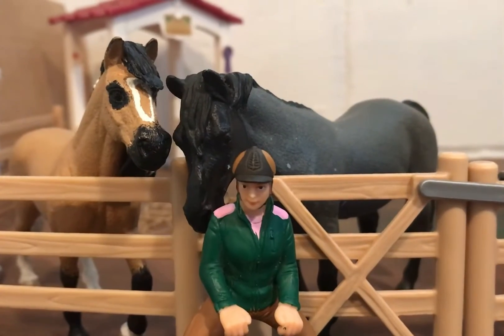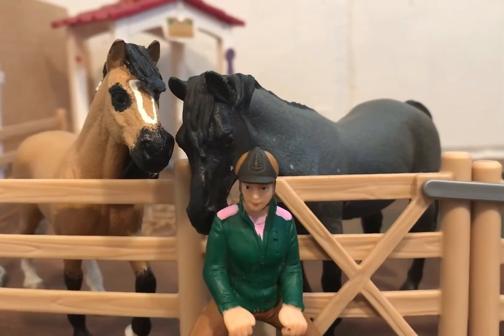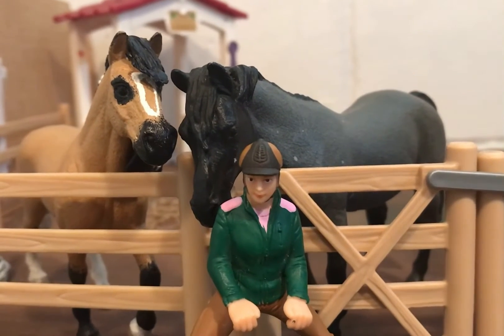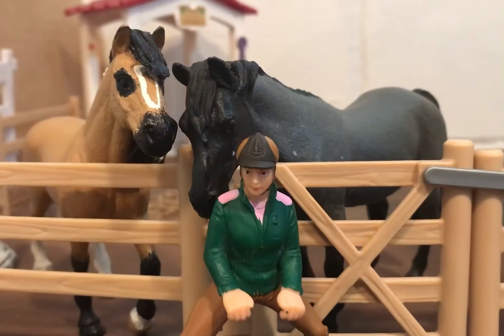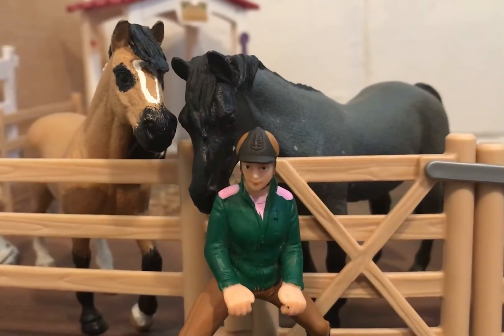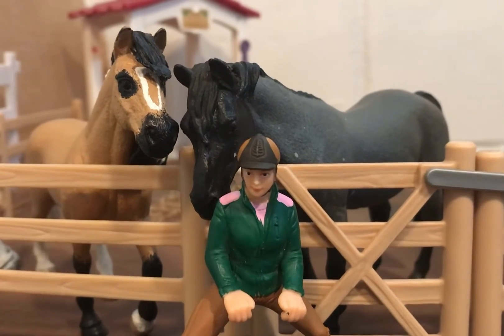Knock that off, Trusty. I'm so excited to borrow this tack set because I'm kind of surprised my friend's letting me use it considering she just got it like a week ago. It's red and brown. I'm so excited to put it on Shira. I'm not sure if I'm going to use it on Trusty or not, but we'll see.